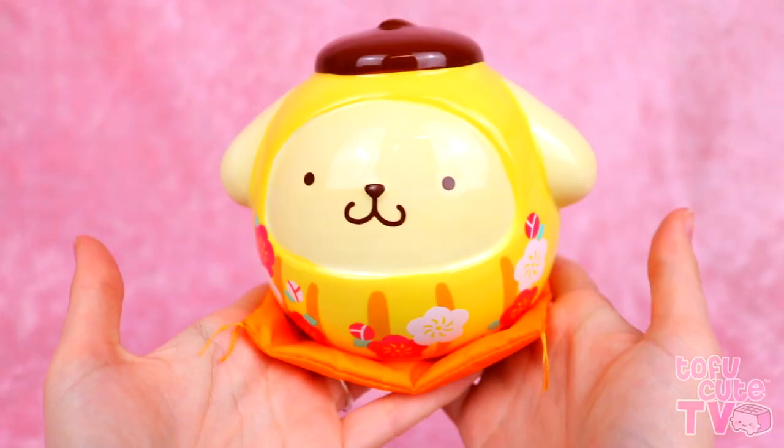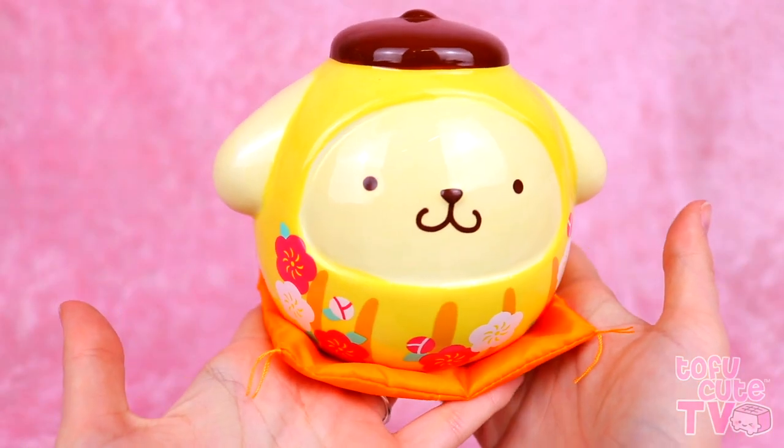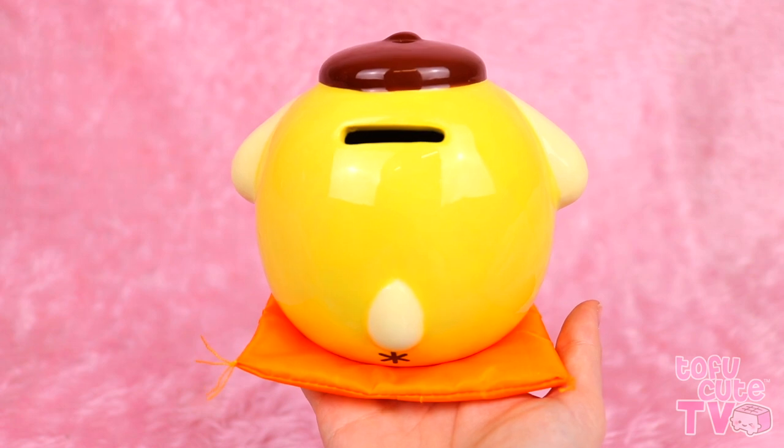This next one is wonderful and really special as well! It is a Pom Pom Purin Darama style coin bank! It's ceramic, it's super shiny, and it has the most wonderful design - I really love the flowers across the front, it has a really traditional Japanese style! It just makes such a nice display piece, and if we turn him round, we've got a slot for putting coins in, his tail, and his butt! Darama statues are meant to bring good luck and perseverance, so they're a good gift to give to someone to encourage them to reach their goals - and it's quite good because if you're trying to save up for something, it would encourage you to hit that target!